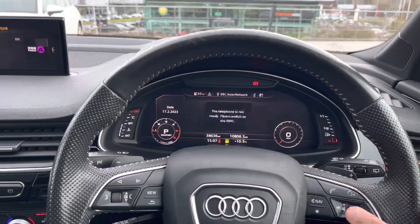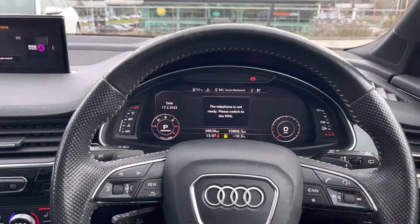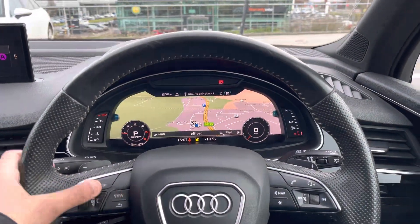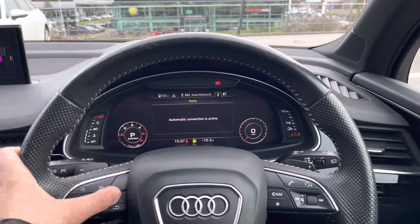Taking a look at the multifunctional steering wheel, it's able to control the virtual cockpit, adding a completely customizable experience to the driver, as they can choose from a range of different displays on the go.